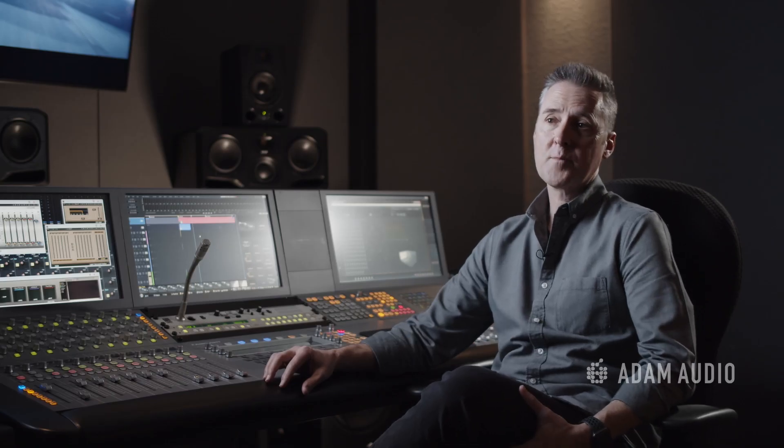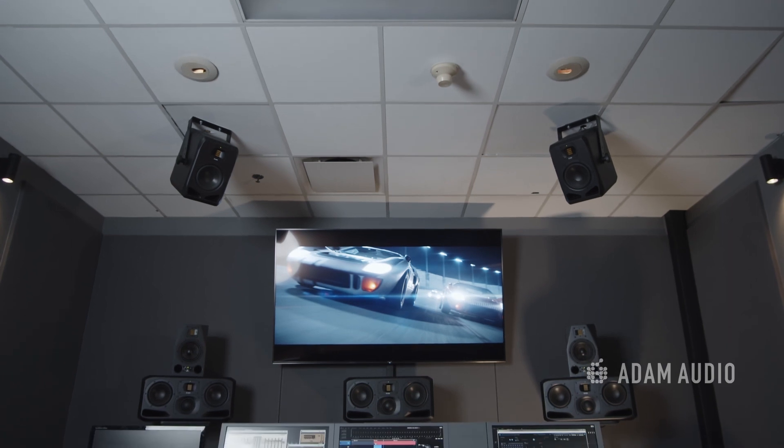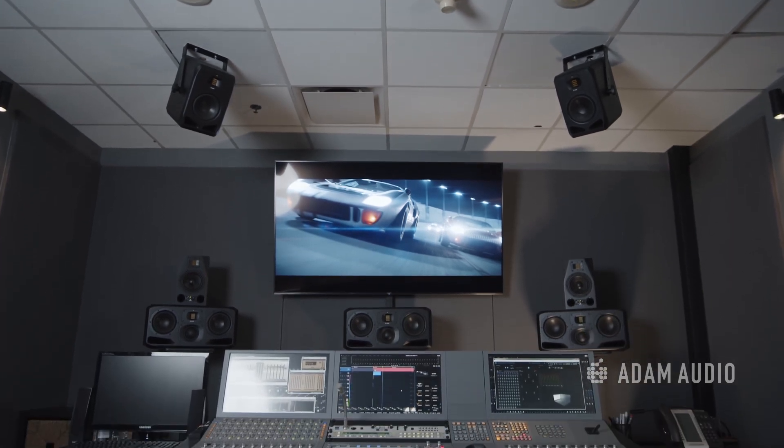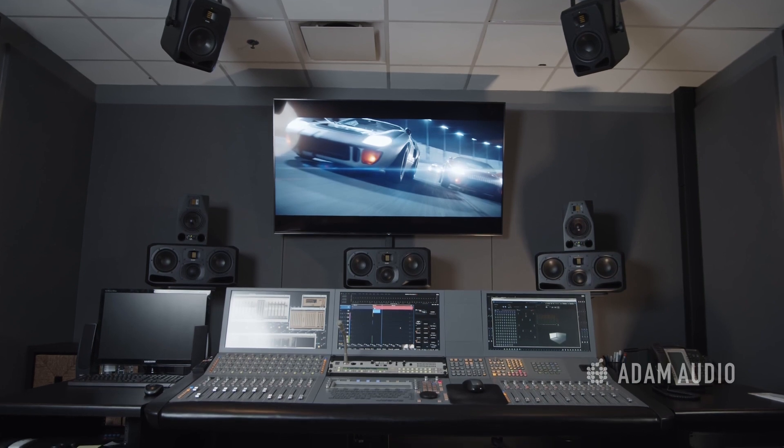We've just done a very large upgrade in all of our rooms. We are now using the S3Vs with either sub 10s or sub 12s, depending on the size of the rooms. This larger room is running S3Hs across the front for left, center, and right, and we also have a sub 12 in this room. Everything else for surrounds and overhead for Atmos are all S2Vs.